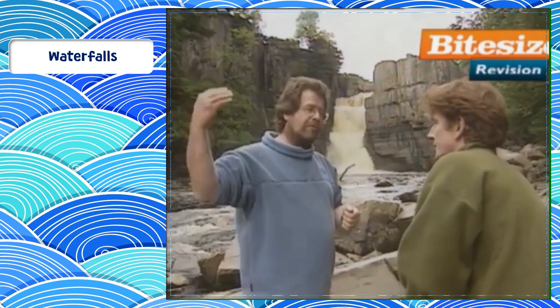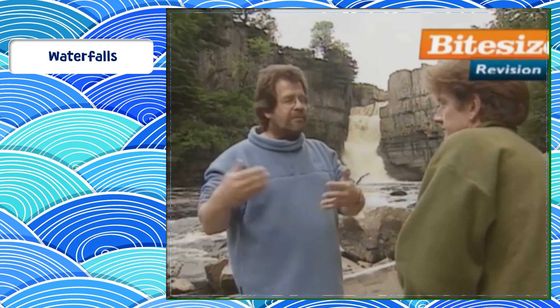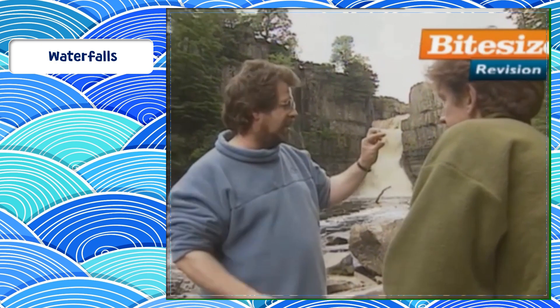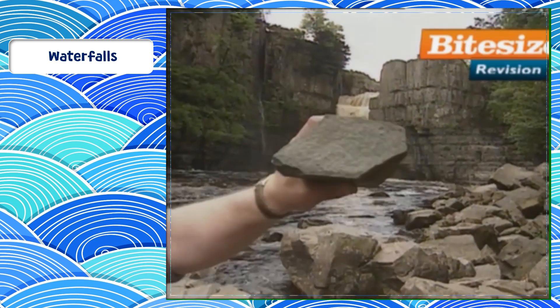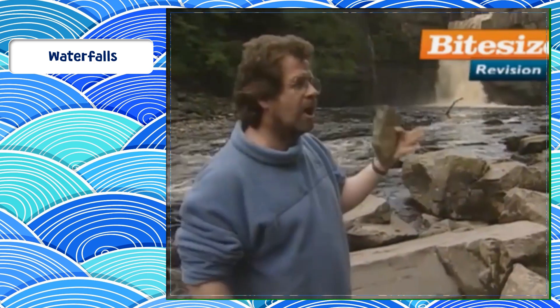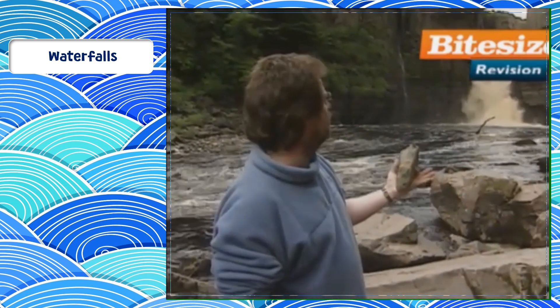If the waterfall has cut back 400 to 500 metres in 10 to 15,000 years, it's actually retreating at a rate of about 5 to 6 millimetres per annum. Even this incredibly hard windstone can't resist the ultimate power of water.